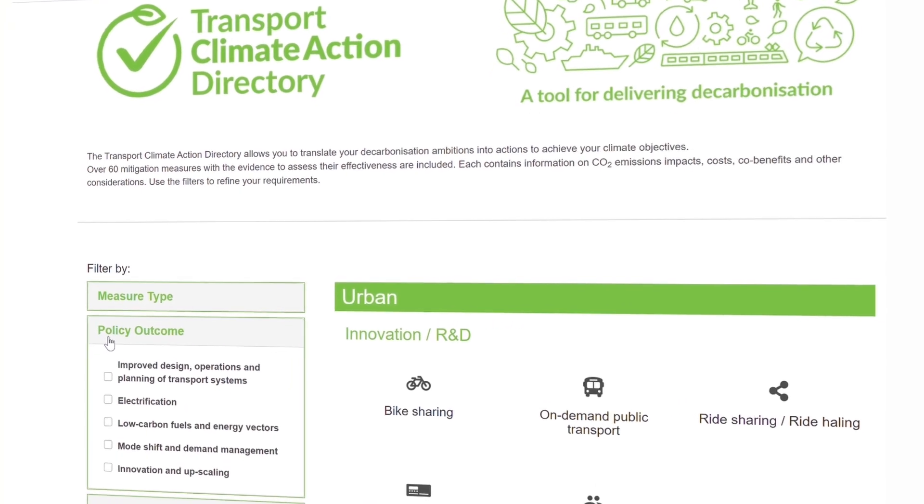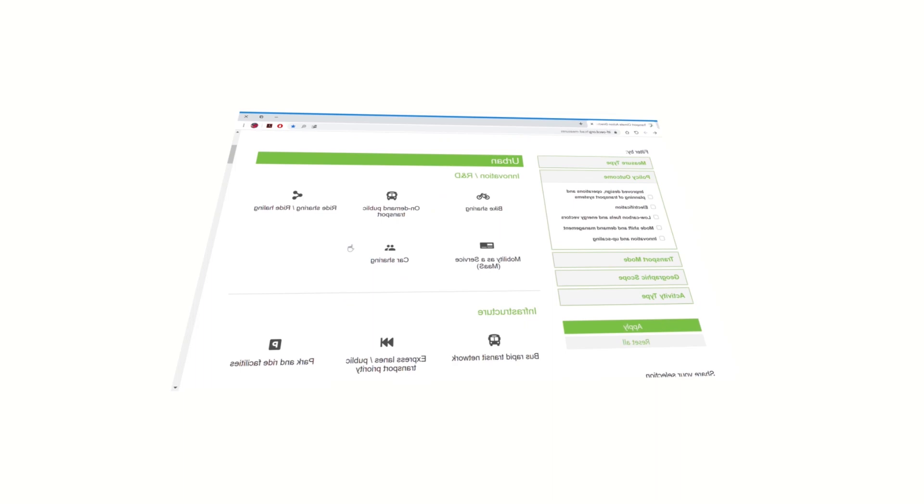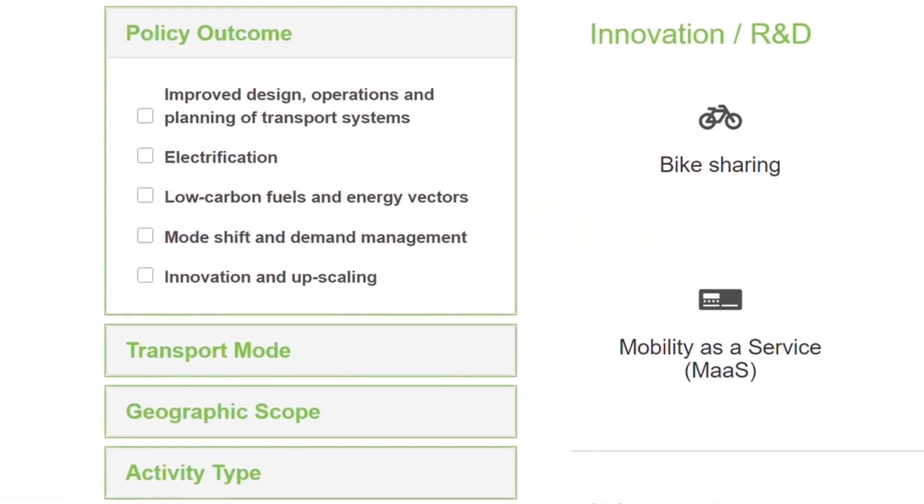The directory presents decarbonisation measures for five different policy outcomes: improved design, operations and planning of transport systems; electrification; low carbon fuels and energy vectors; mode shift and demand management; and innovation and upscaling.